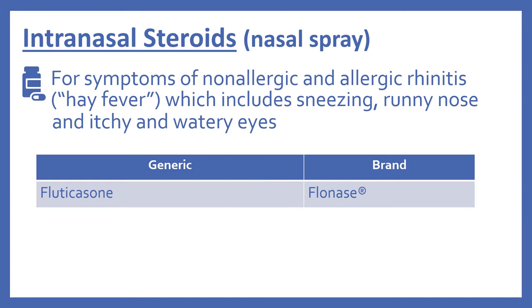So first we'll look at intranasal steroids. These are in the form of a nasal spray and are used for the symptoms of non-allergic and allergic rhinitis, commonly called hay fever, which includes sneezing, runny nose, and itchy and watery eyes. In the top 200, there's fluticasone, which is Flonase.